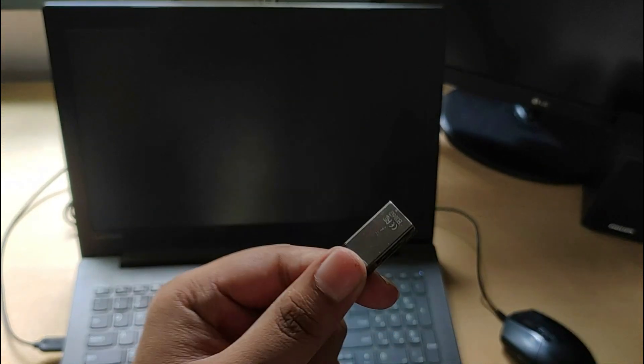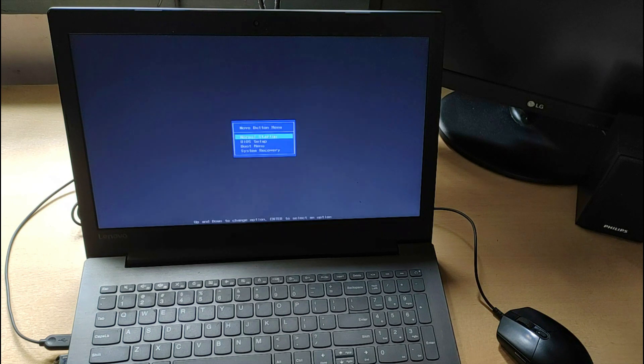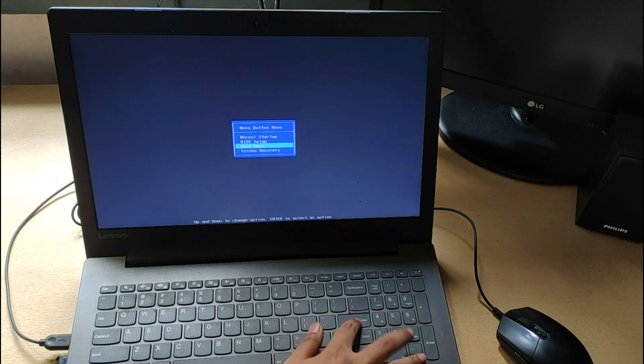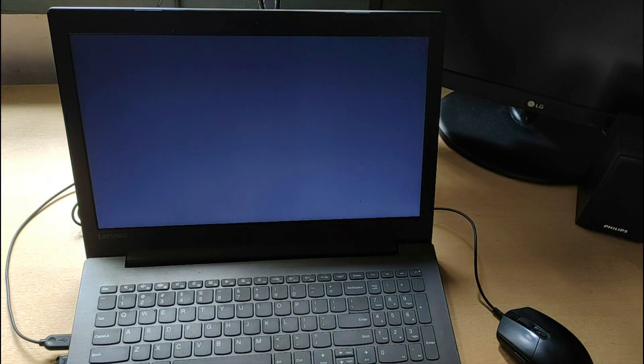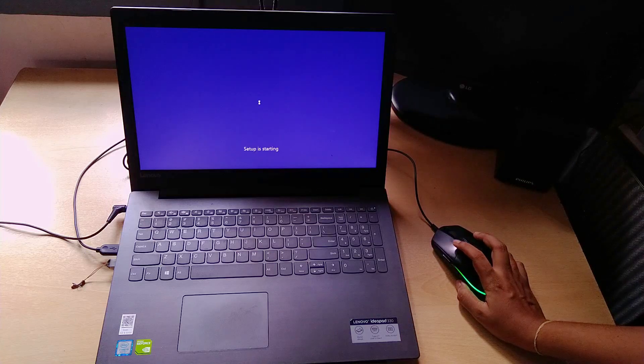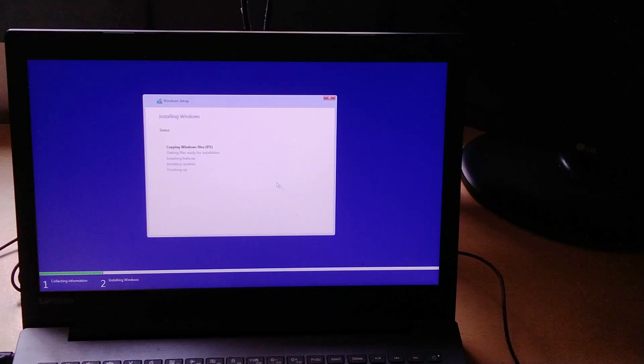At this point you can simply reinstall Windows or clone your C drive — I always prefer to reinstall. Just make sure to install Windows on the SSD. There's no need to format anything now; your current C drive will become your D drive and nothing will be deleted. Whatever you need to format, you can do it later.